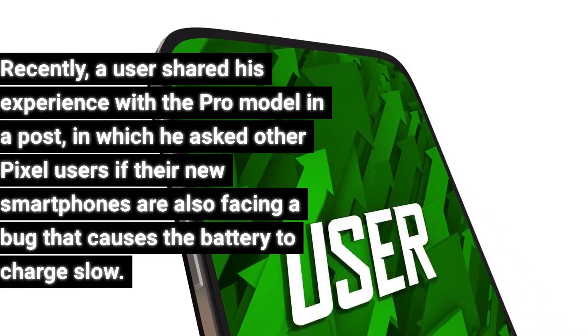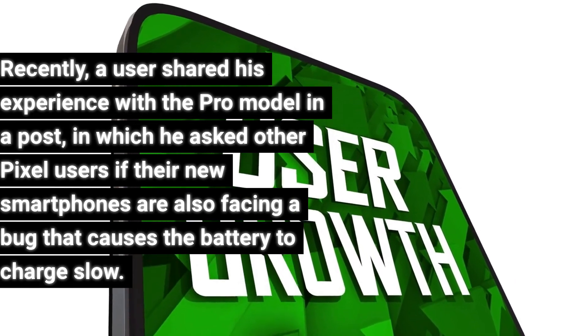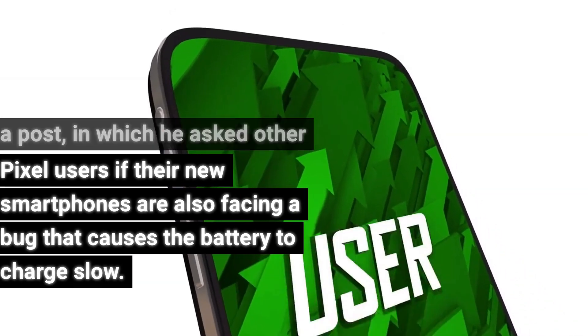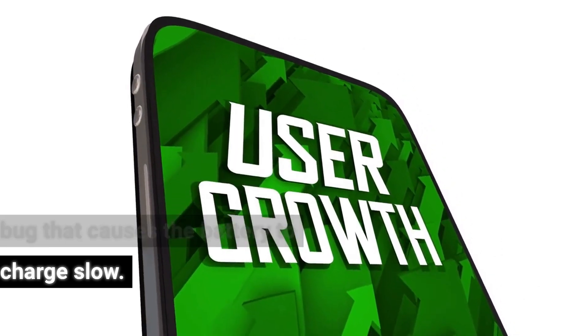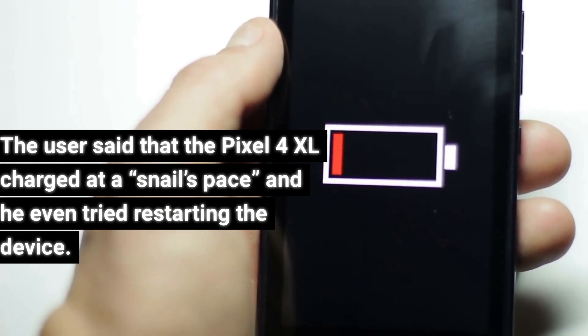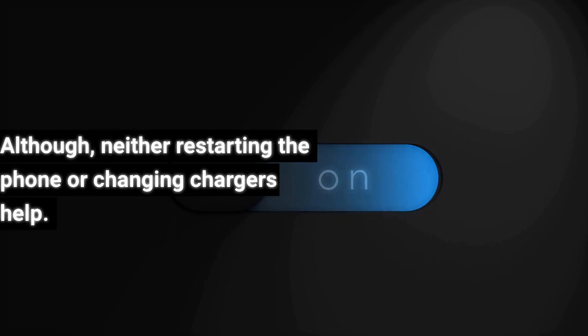Recently, a user shared his experience with the Pro model in a post, in which he asked other Pixel users if their new smartphones are also facing a bug that causes the battery to charge slow. The user said that the Pixel 4 XL charged at a snail's pace, and he even tried restarting the device. Although neither restarting the phone nor changing chargers helped.